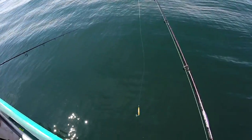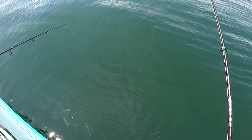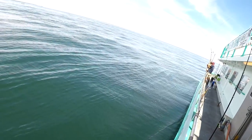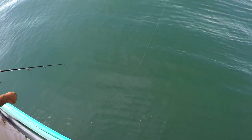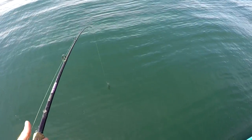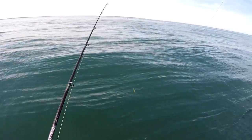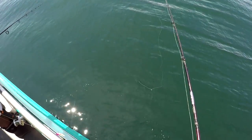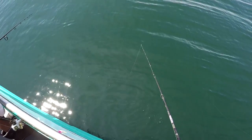Kenny saw some mackerel under the boat and pointed them out. He told me to get my epoxy jig. Some people around the boat had caught some mackerel. So I dropped down the epoxy jig — a 7-8 ounce epoxy, same thing you use from the beach — and started jigging that around trying to catch some of these macks. Oh yeah baby! You're on? Yeah baby! No — busted. And I got tangled, but I'm back. They're still down there, they'll find this.